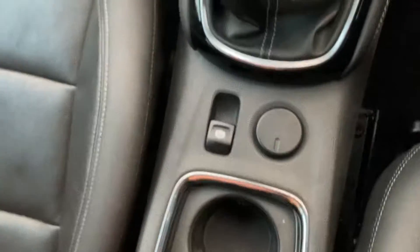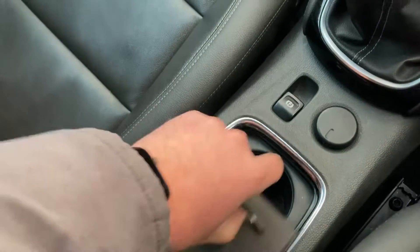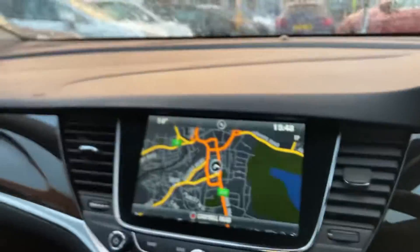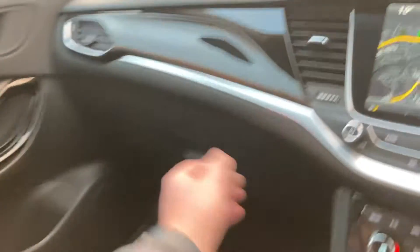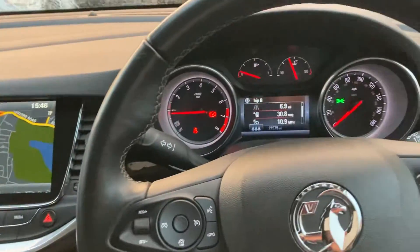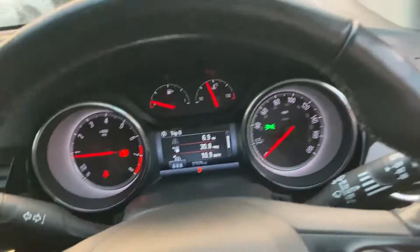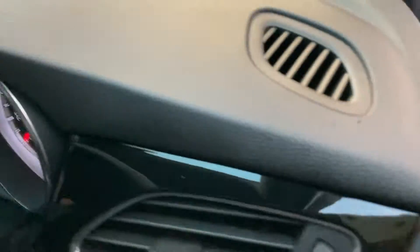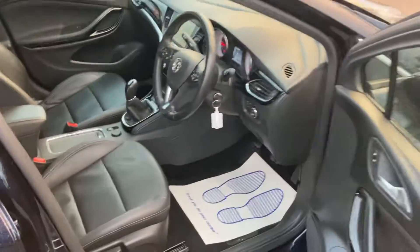Auto handbrake and loads of storage — cup holders, centre armrest, and built-in USB for charging. It smells lovely and fresh inside; it's virtually like a new car. Glovebox with all the documentation. So yeah, that's our Vauxhall Astra one-litre Elite Nav, all ready to go to a new home. Thanks ever so much for watching — if you've got any questions let us know. Really nice car.